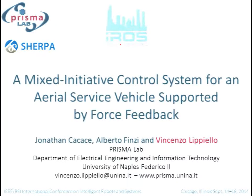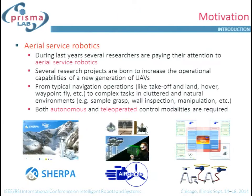I'm Vincenzo Lippiello, assistant professor at the University of Naples Federico II. My talk is about a mixed initiative control system for aerial service vehicles supported by force feedback, co-authored with Jonathan Kakashi and Alberto Finzi. Several researchers are now paying attention to aerial service robotics, with projects expanding operational capabilities of UAVs toward complex tasks like sample grasping, wall inspection, and manipulation in natural and cluttered environments.